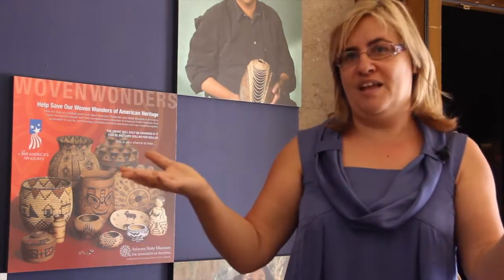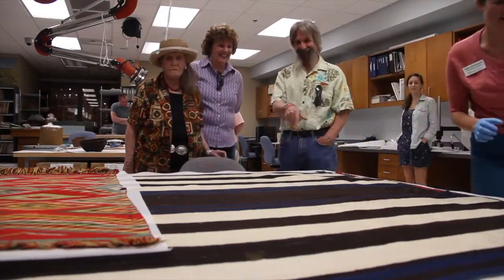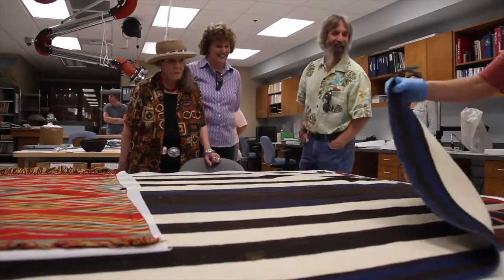Having visitors looking at the artifacts and the exhibits. Reporting for Arizona Catside, I'm Melissa Gunn.